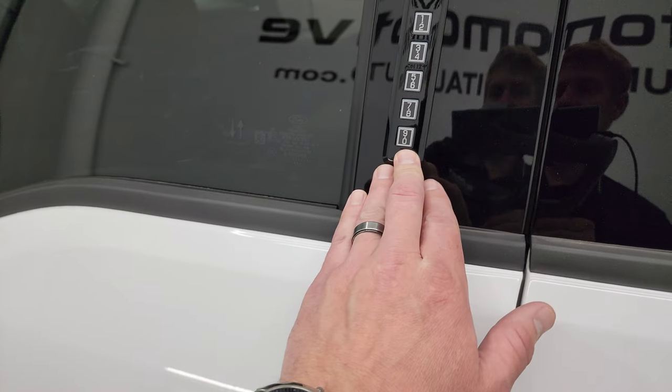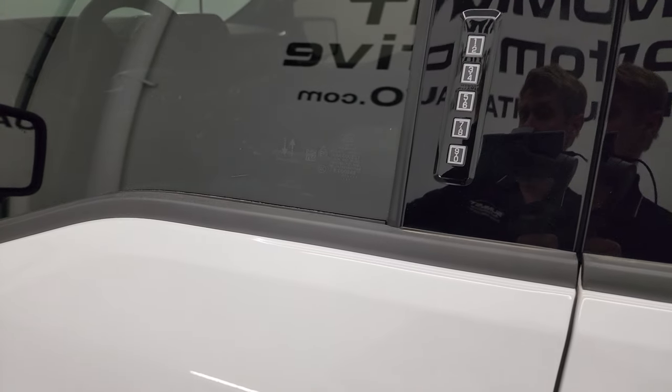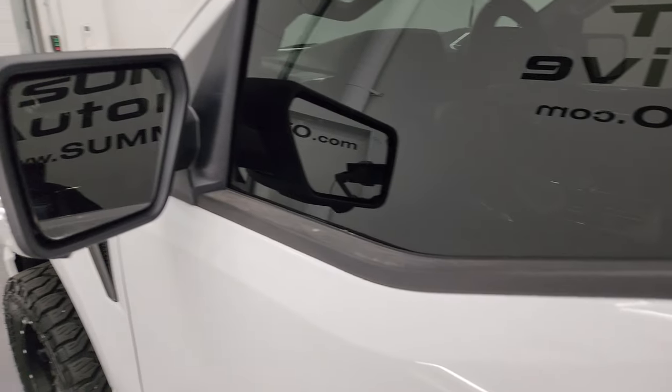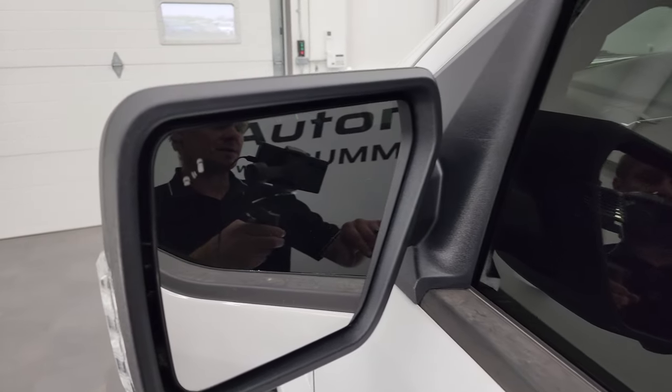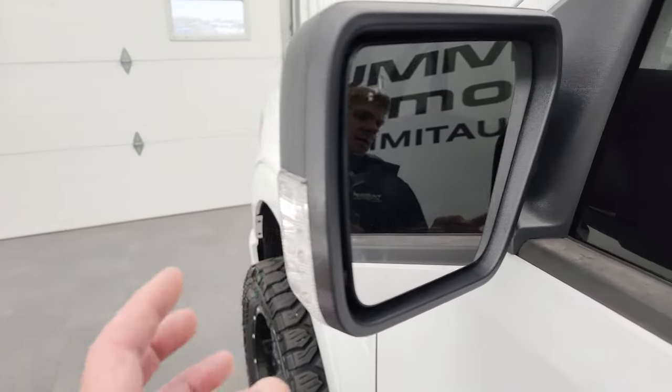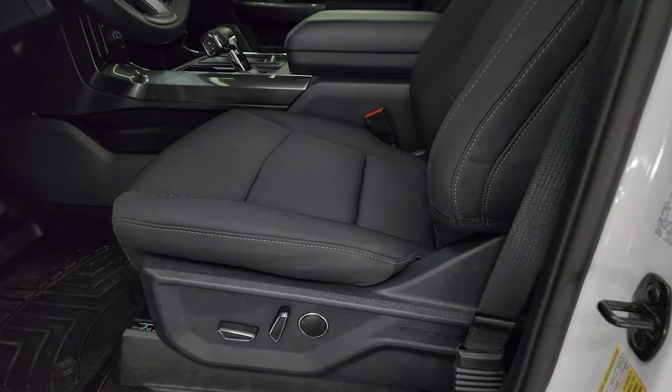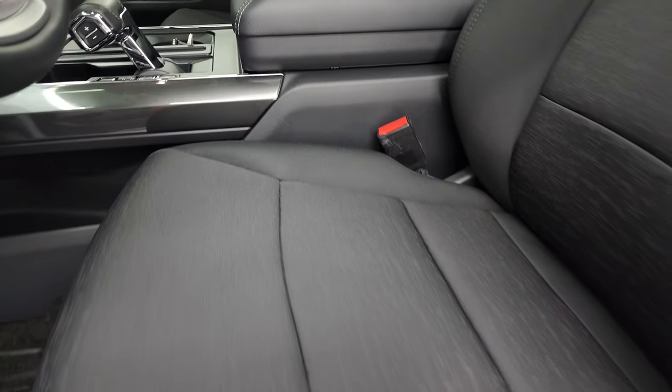It has the driver's side door code entry — we do have the code for this truck. If you ever want to figure out the code for your 2015–22 F-150, there's a video in the upper right corner of the screen showing how to do that. It also has blind spot monitoring, LED side lights, and the 360 cam.